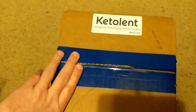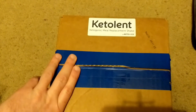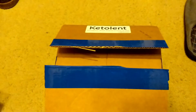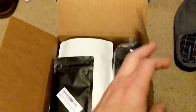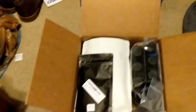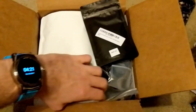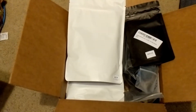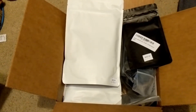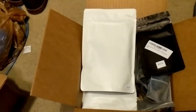Just arrived today: the very first package of Ketolent. I've tried Soylent before and used it for a good long while, but this is the start of me doing a ketogenic diet. There's a competing brand called Keto Chow, which is very similar, but the preparation method is different.